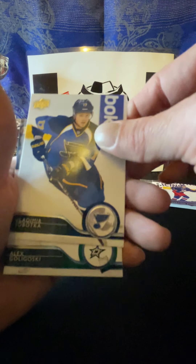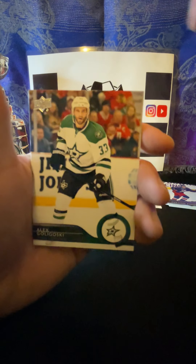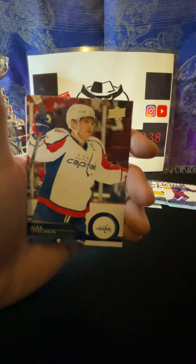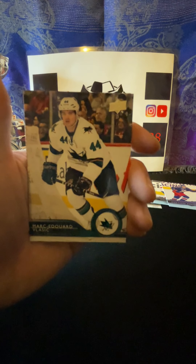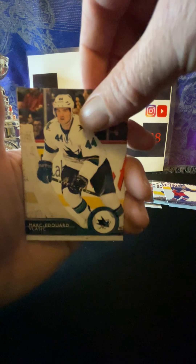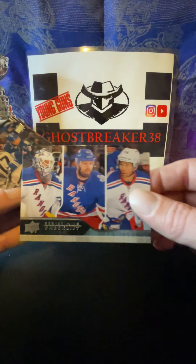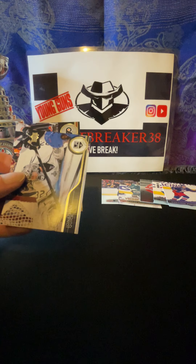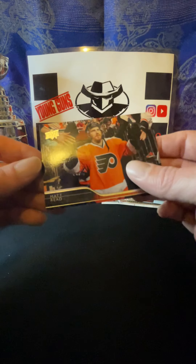So two Young Guns down, four to go. Oh, I've got a thicker card here - looks like, yep - we got Series One checklist, Kopitar, Quick, and Gaborik it looks like. Tyler Bozak. And we got our game jersey - Nick Leddy! Nick Leddy game jersey. Let's see - that's pretty cool. Congratulations, you've received a trading card with Nick Leddy game-used NHL memorabilia. Thank you very much.